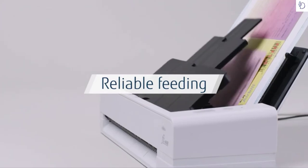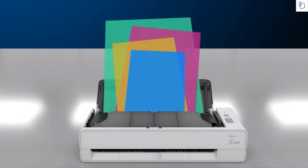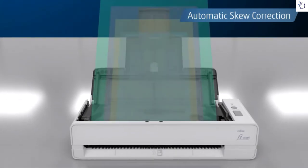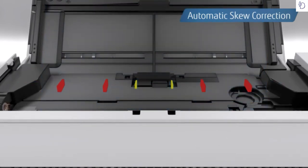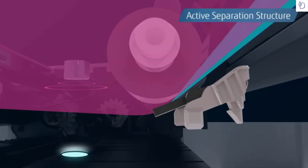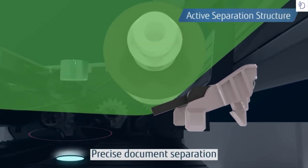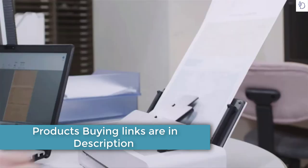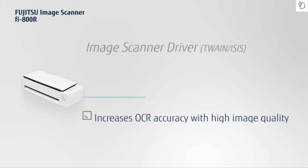Users can easily start scanning their next batch, and customers can be served faster with simple operation. The Fi 800r provides Fi series signature reliability with a compact and space-saving footprint. With the world's first automatic skew correction functionality, documents are straightened one page at a time while feeding, enabling reliable feeding even when documents are set askew. Active separation continually adjusts pressure based on document thickness and condition to ensure each page is accurately separated and captured without miss-feeds.